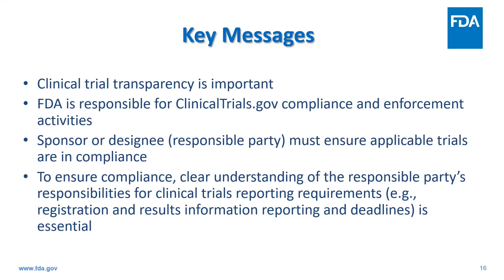To leave you with a few key messages: clinical trial transparency is important and brings about trust between patients, healthcare providers, researchers, and regulators. FDA supports and shares the goal of the clinicaltrials.gov databank in increasing transparency about clinical trials, which in turn may help patients and healthcare providers identify potential clinical trials and may help researchers identify unmet research needs, find collaborators, and avoid duplication of efforts.